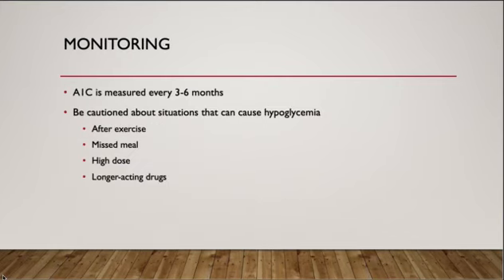For monitoring, A1c should be measured every 3 to 6 months. Patients may be concerned about situations that can cause hypoglycemia, such as after exercise, missed meals, or the use of high-dose or longer-acting drugs. And this concludes my presentation today. Thank you for listening.